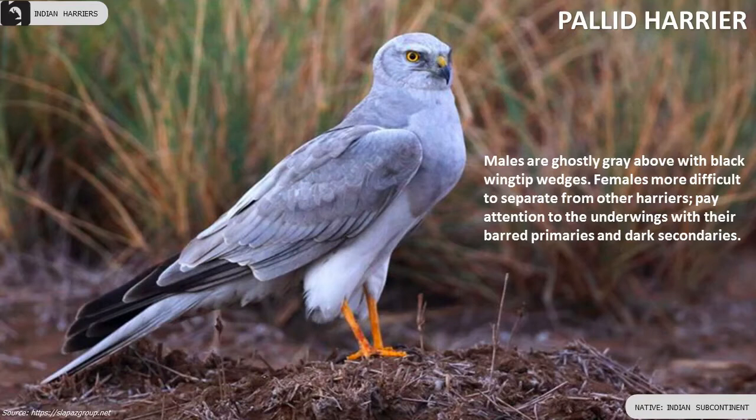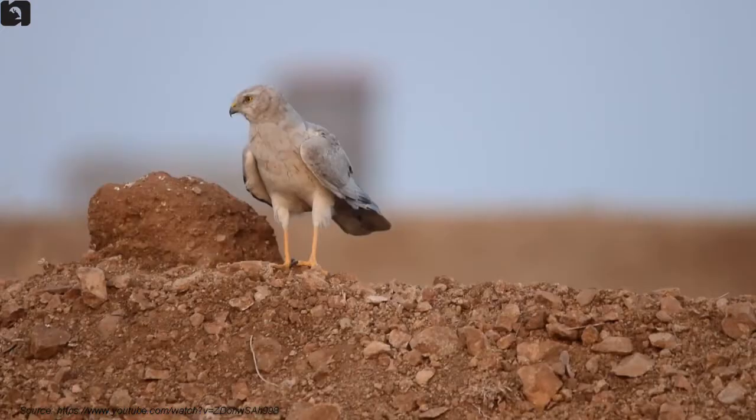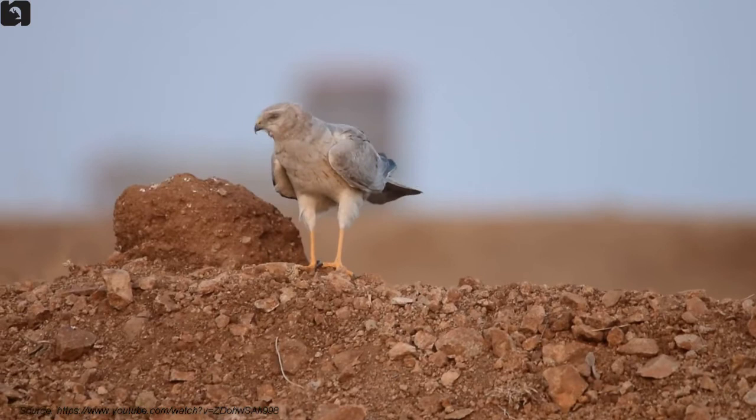Male Pallid Harriers are ghostly grey above with black wingtip wedges. Females look more similar to other Harriers.